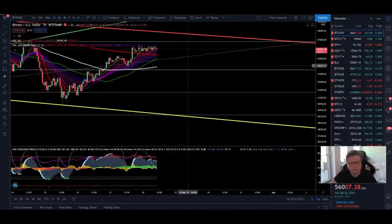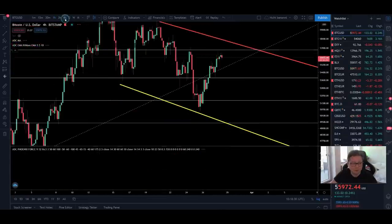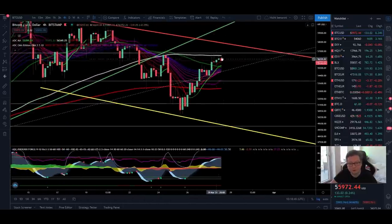In the lower time frames I'm expecting a retest of the $54,000 area sooner or later, not only because the CME closed there but also because in the four hour chart we are approaching resistance, we are a bit overbought, and we could get a sell signal very soon. Therefore I'm also expecting a retest of the bottom of the EMA ribbons and the 20 moving average in the four hour time frame, which lines up perfectly with that $54,000 level.